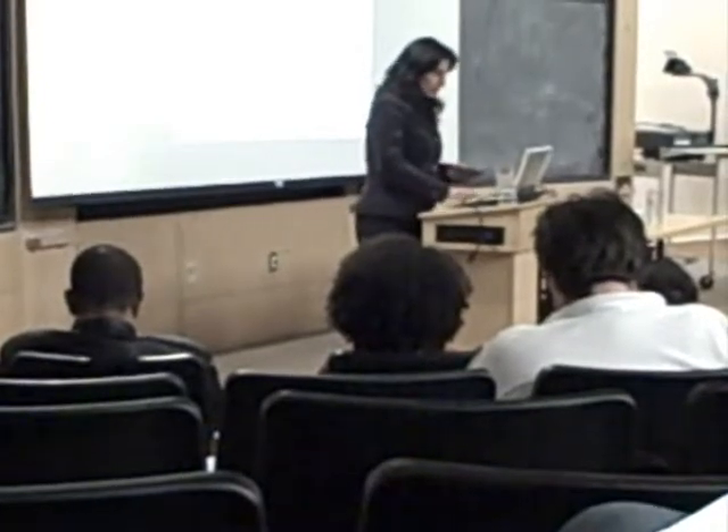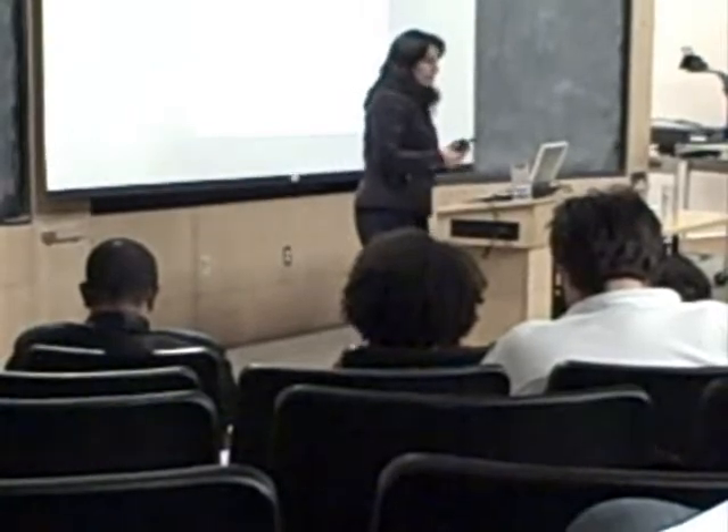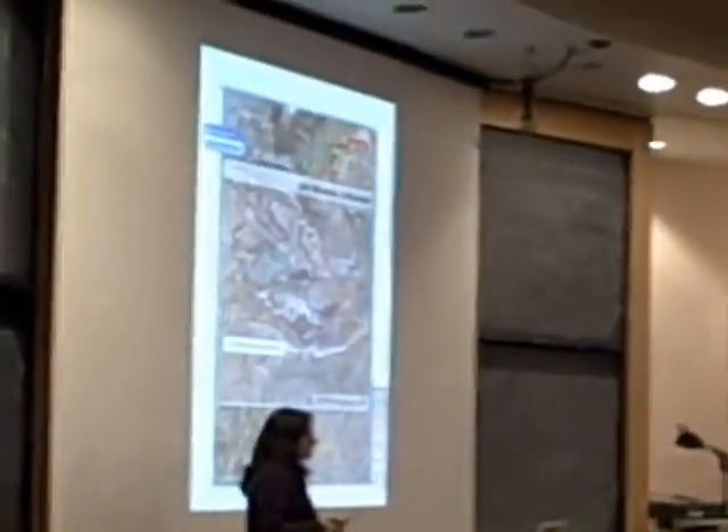Indeed, there have been a number of complaints that this has actually happened. Now, I want to do a blow-up of one slide of Alfe Menashe, just so you can see what's going on with the settlement activity.